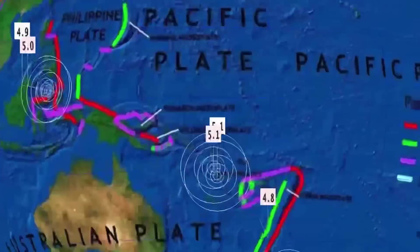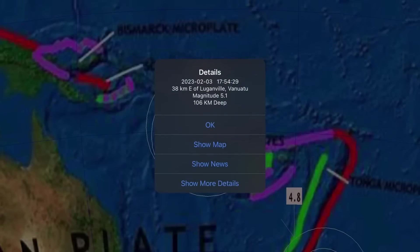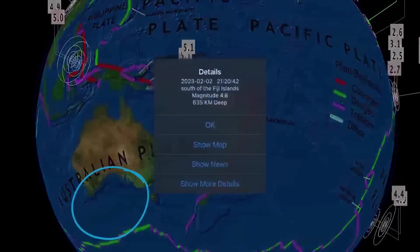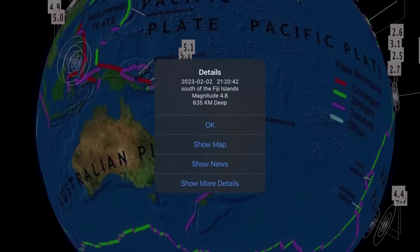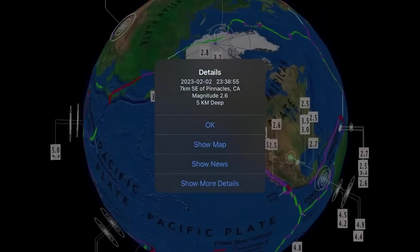Tabilo, Indonesia also notable. And Vanuatu — this is where that new volcano has awakened. Luganville, Vanuatu, at 106 kilometer depth. Our deepest earthquake in the past 24 hours: 635 kilometer depth, 4.8, south of the Fiji Islands.